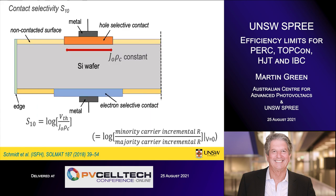All these calculations we've been able to do for 40 years, but more recently there have been new insights into contact selectivity. We've talked about selective contacts for years — in my 1982 textbook I tried to describe p-n junction operation in terms of selective contacts.